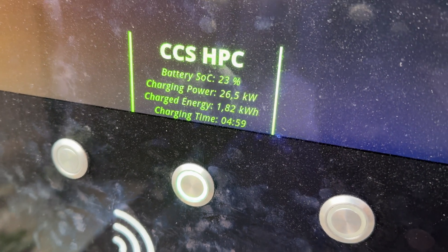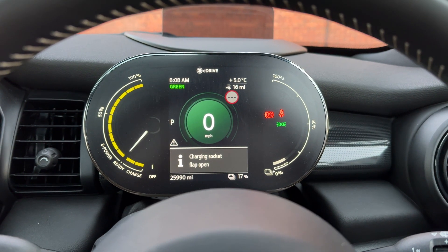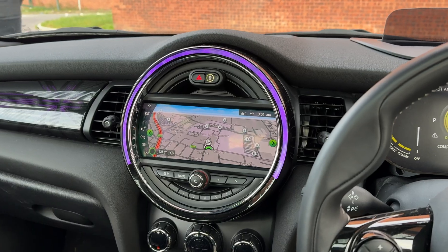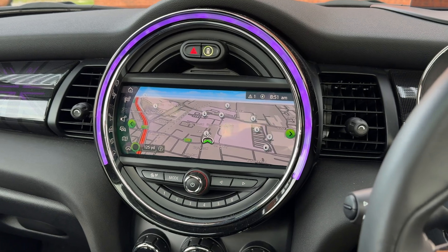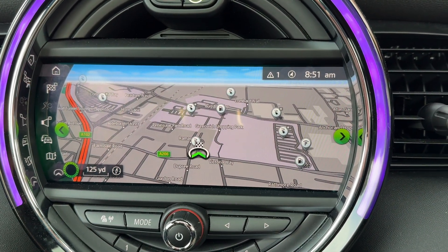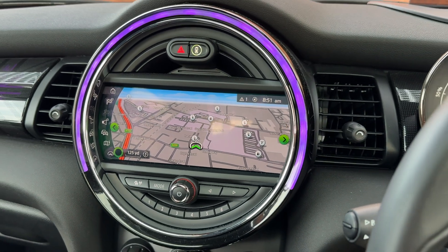I plugged in with low state of charge, but with a completely cold battery pack. It's about three degrees Celsius this morning and the temperature of the battery was not far off that. And unlike some other modern EVs, even though the Mini shows chargers in the sat-nav system, if you navigate to one, the battery will not precondition and there is no manual way to force battery preconditioning either.